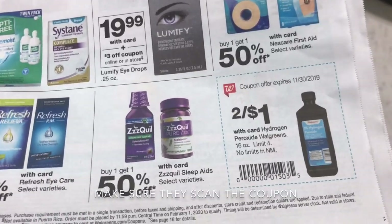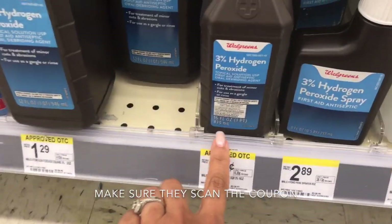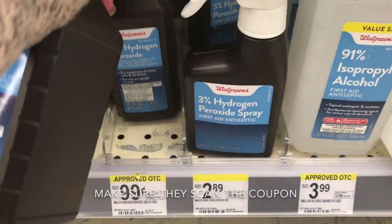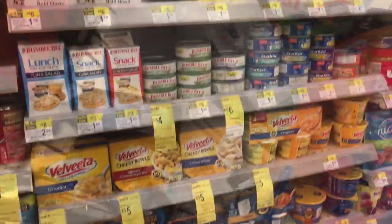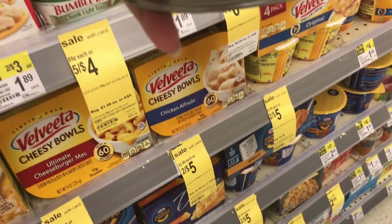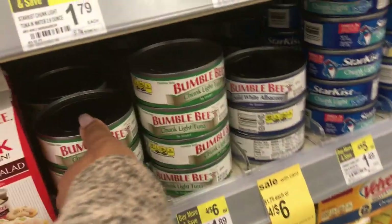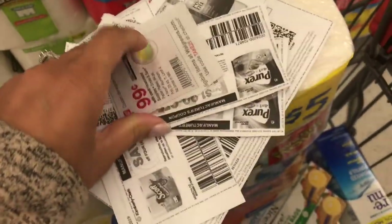I'm doing the hydrogen peroxide — the 16-ounce is two for a dollar. I'll grab two and put those in my cart — that's 50 cents each. And I wasn't going to do it, but why not — I'm grabbing the Bumblebee tuna, five for four dollars. Let me just check — yes, this is the right size. I'll grab five of them. So this is everything I've grabbed so far, along with all my coupons.